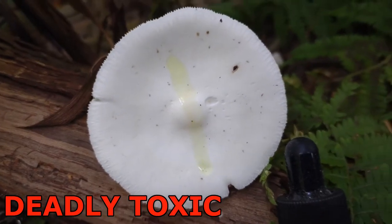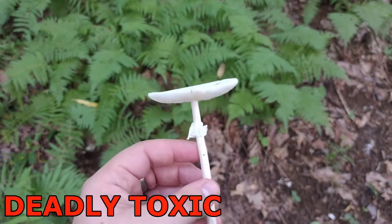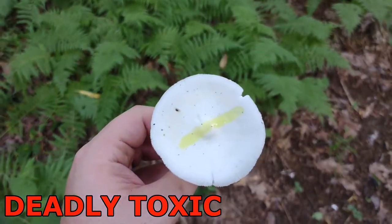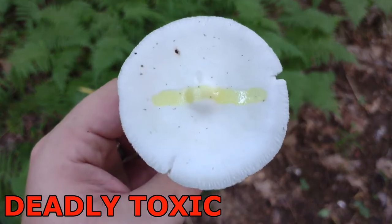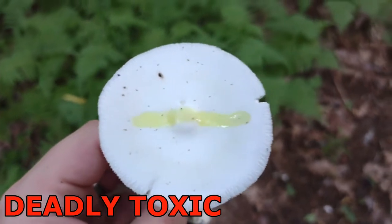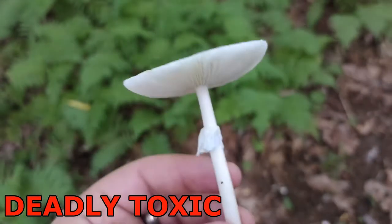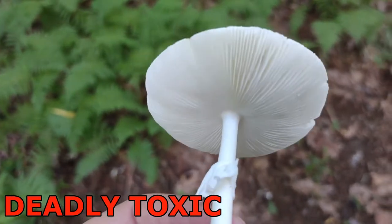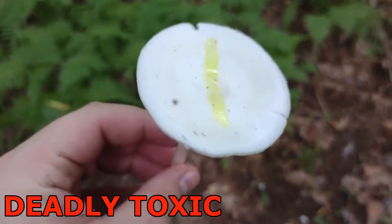Amanita bisporigera isn't the only destroying angel in our area. I've also come across Amanita magna-valeris, which does not turn yellow with KOH on the cap. With Amanitas you're going to want to stay away from them because of potential toxins — this one is absolutely deadly if ingested because it contains what are called amatoxins.